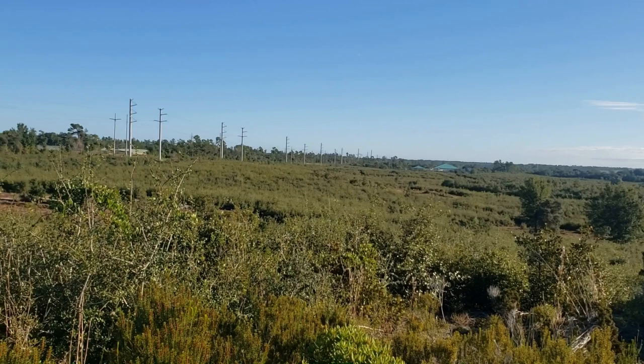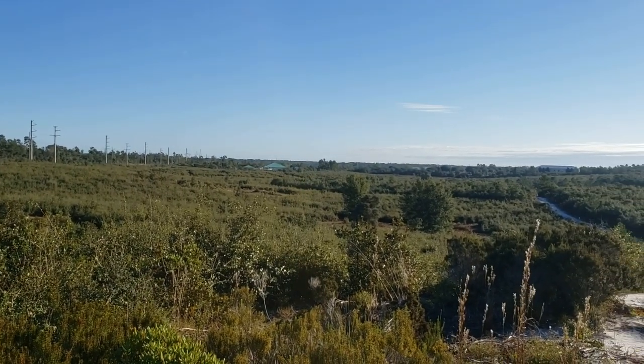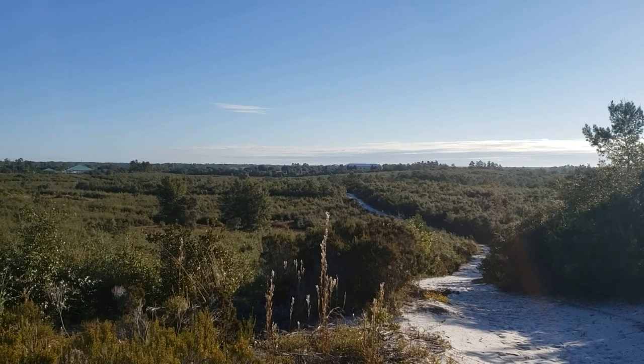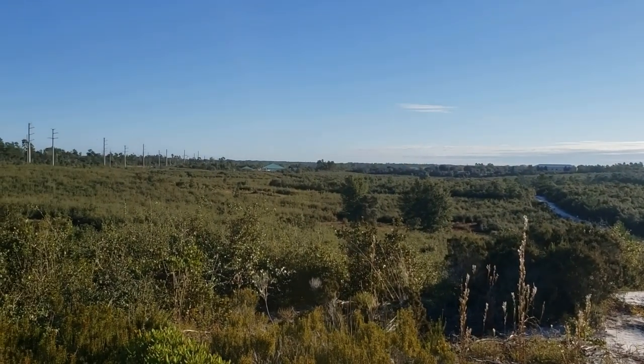Lyonia Preserve is 360 acres of scrub habitat located in Deltona, Florida. Now, with the exception of one, the birds on this list are not just exclusive to Florida scrub. Some can be found all over the state or even the country. This list is more of a starting guide to what you might see.